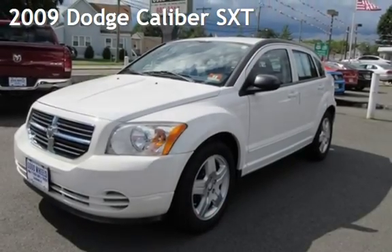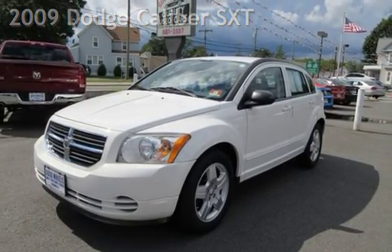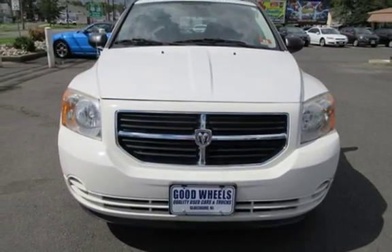Check out this pre-owned 2009 Dodge Caliber SXT. This four-door wagon has a four-cylinder, 2.0-liter I-4 engine, with front-wheel drive and an automatic transmission.